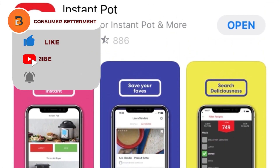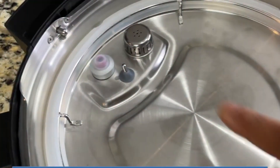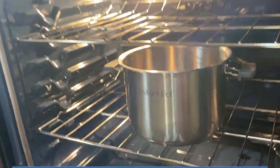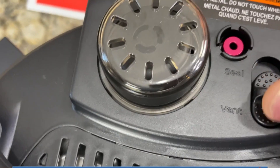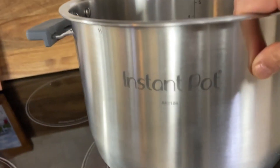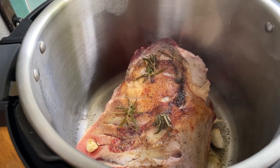The Instant Pot app offers access to over 800 recipes and allows you to control the appliance from your smartphone. Crafted with premium materials, it boasts a sleek and sophisticated look that fits any kitchen style. Its stainless steel inner pot with stay-cool silicone handles ensures safe and easy handling.